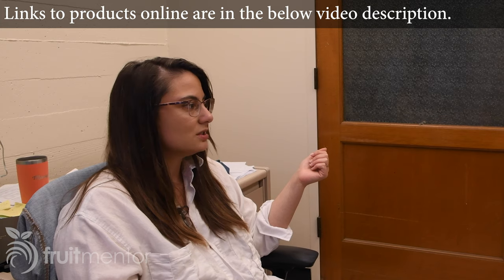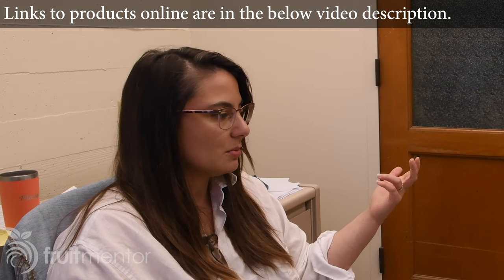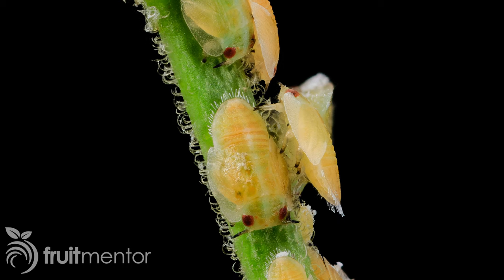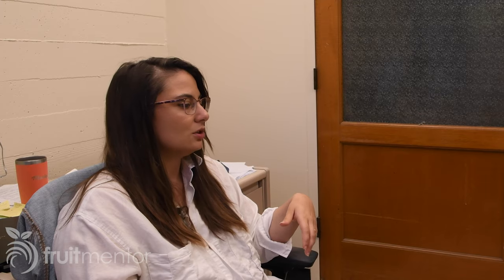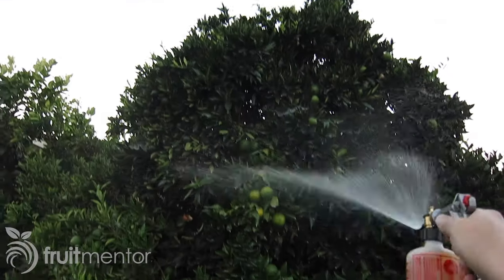In terms of actual recommendations for the synthetic, we've been recommending the Bayer Advanced Fruit and Citrus — that's a soil-drenched systemic product that's going to give you three months of control. If you choose to do organic, it takes a level of vigilance most people aren't prepared to undertake, meaning a constant monitoring of your ACP population and at peak times, applying insecticidal soap or oil two to three times a week.